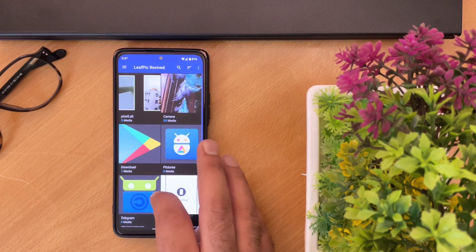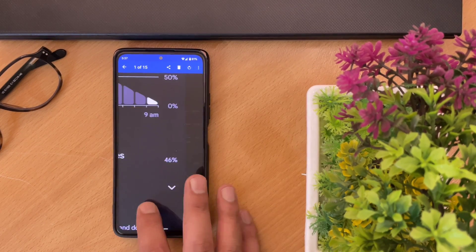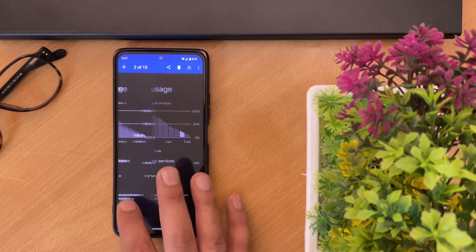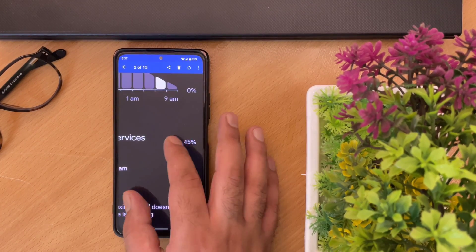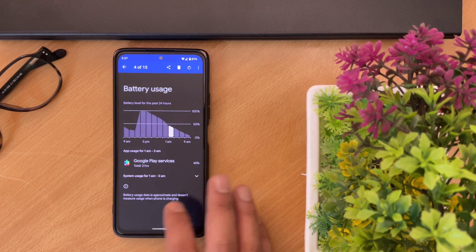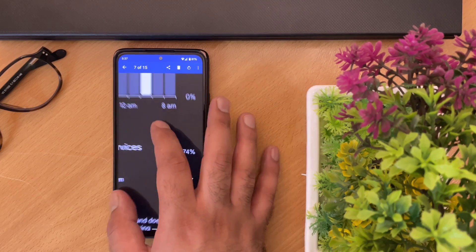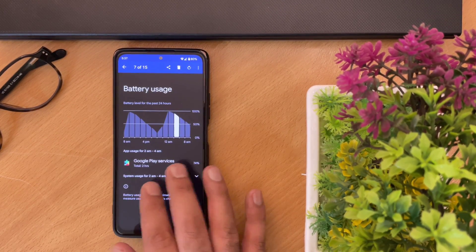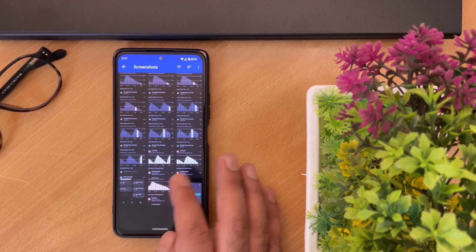But there are some features that are not working properly, and I wanted to share them with you. Let's start with battery life. I noticed that Google Play Services is consuming too much battery power — during nighttime when the device was in idle mode, the battery drop was too much. As you can see from the screenshot, around 40–45% of battery usage was from Google Play Services while the phone was not even being used. If anyone using this ROM has noticed this in their device, please let me know in the comments below.